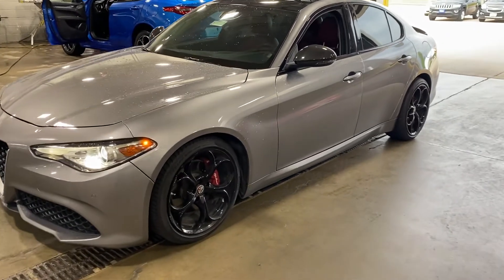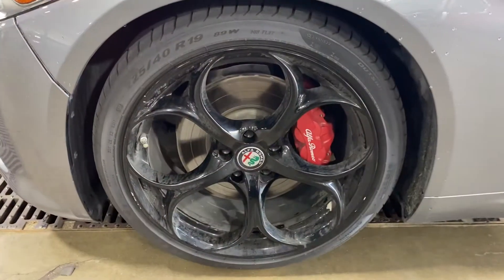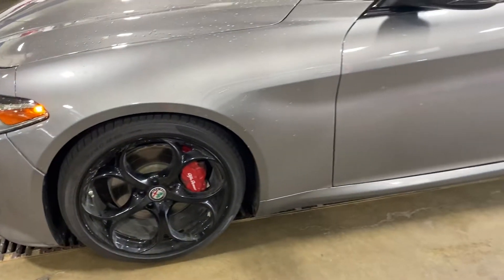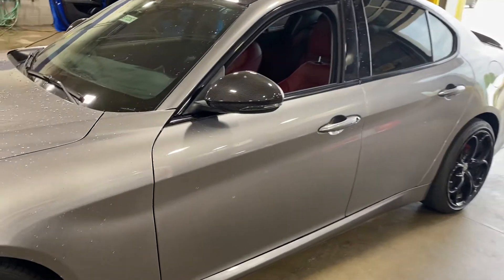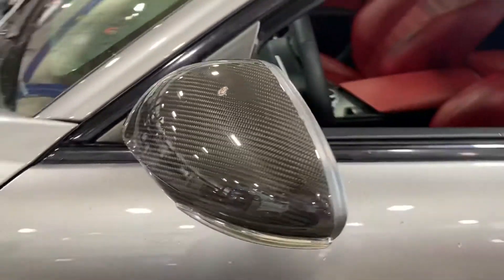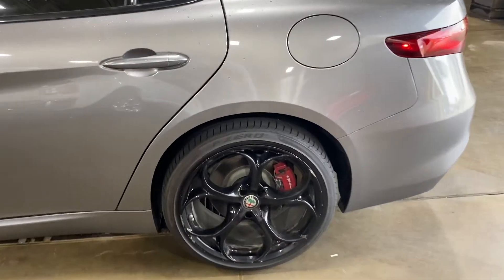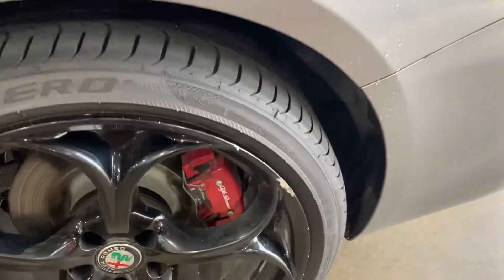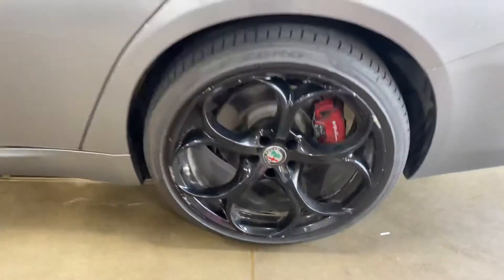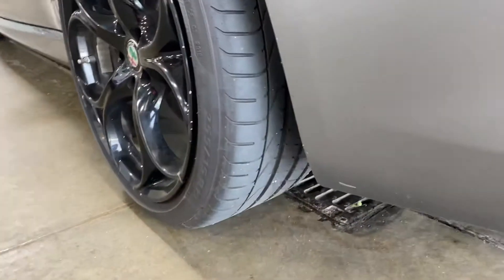A little walk-around video tour for the 2018 Giulia Ti Sport. This one is Stromboli Gray with beautiful red calipers and black painted wheels. It does have some modifications — they added carbon fiber mirror caps, and the wheels have been painted black at some point in their life; they will need a refinish. There's some road rash here and there, fairly nice P Zeros with plenty of tire tread.